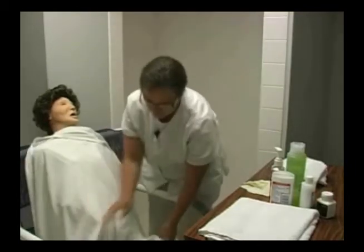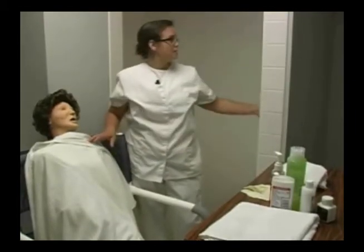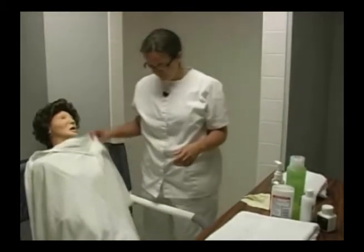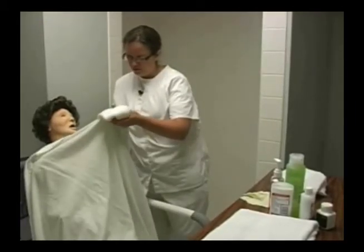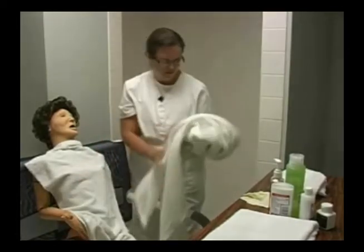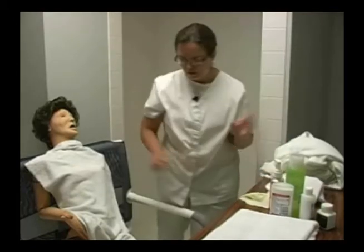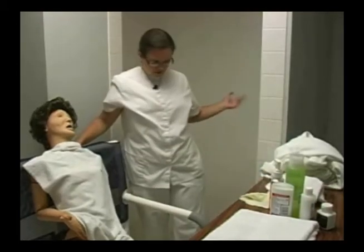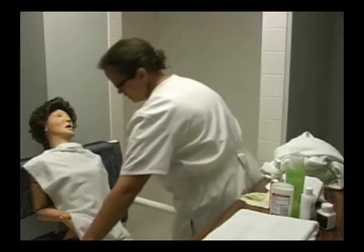At this point I'm going to turn the shower on, making sure the temperature is 105 degrees. Then I'm going to remove the bath blanket, double check the water to make sure it's comfortable, and then assist my patient into the shower.